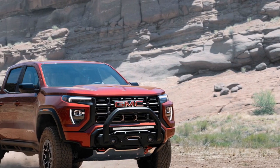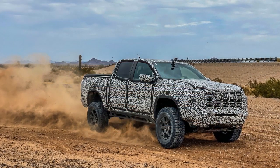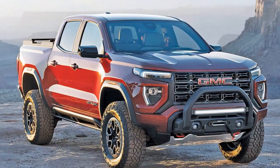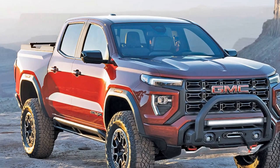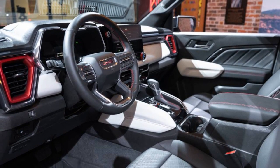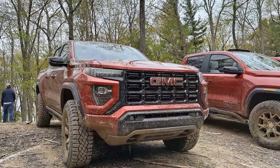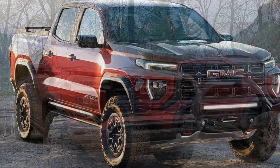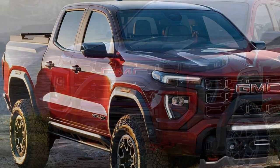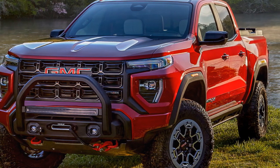Towing capacity: The 2023 Canyon AT4X is also capable of towing, making it a practical choice for those who need to haul trailers or equipment. Depending on the engine and configuration, the Canyon AT4X can tow up to approximately 7,000 pounds when properly equipped, which is competitive within its class. Suspension and handling: The truck's suspension is designed to absorb shocks and vibrations effectively, contributing to a smoother ride, especially when navigating uneven terrain. With ample ground clearance, the truck can tackle obstacles without scraping the undercarriage.